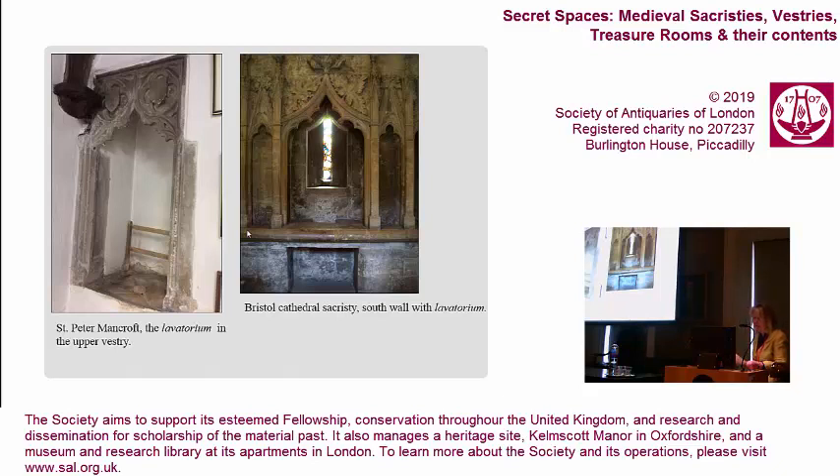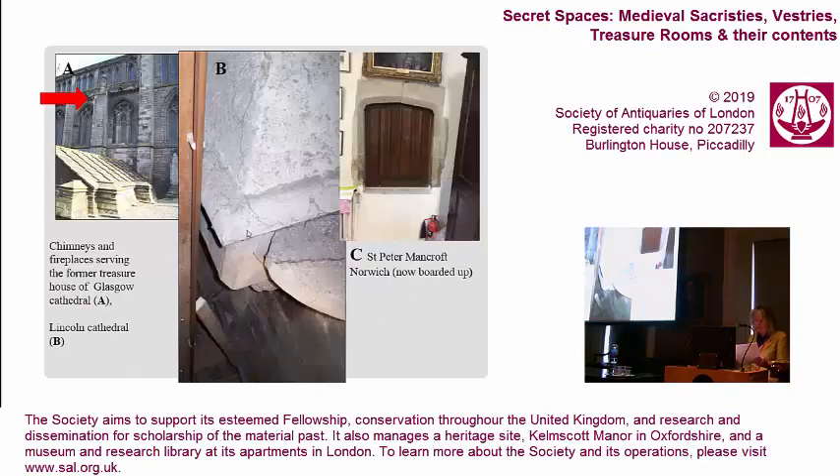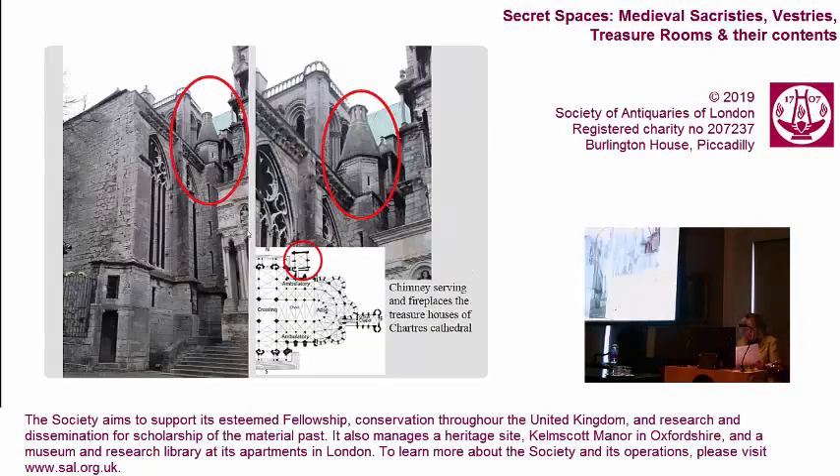The sacristy was devoted to the cleansing of the Eucharistic vessels and the linen corporals after mass. For this reason, a sink was needed together with a source of water. The sink, or lavatorium, is often embellished with decoration to match its sacred function, as in examples at the sacristies of St. Peter Mancroft in Norwich and Ambrose Cathedral. The water needed for the ritual cleansing of the Eucharistic vessels and the hands of priests before mass needed to be warm, and so it was necessary to have within the treasure house a fireplace whose stove could also serve to light censors.